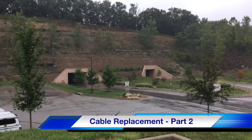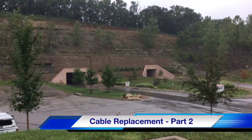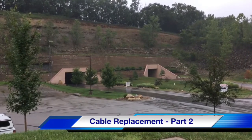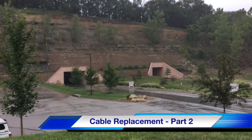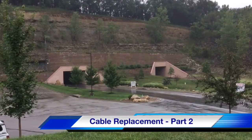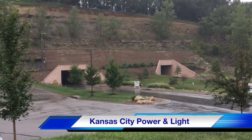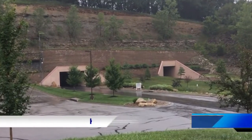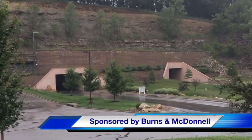Hello once again, this is Jim Ducart with T&D How videos. Today we are at the vehicle entrance to the Meritex Caves in Lenexa, Kansas, where we are going to be watching part two of a cable replacement project and a new switch installation at Meritex Caves. Our participating utility is Kansas City Power and Light, and this video is sponsored by Burns and McDonnell.